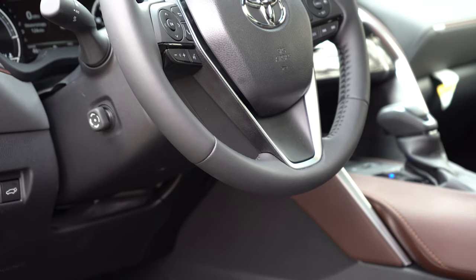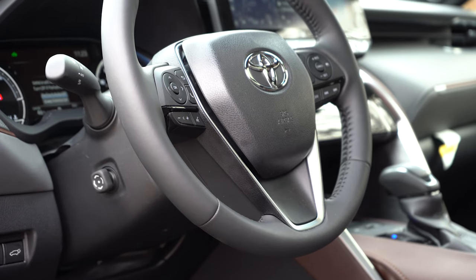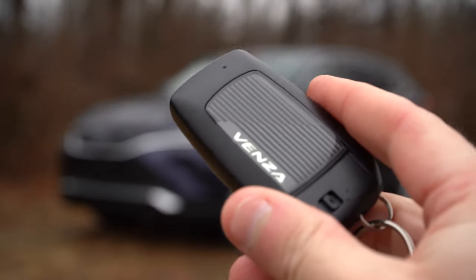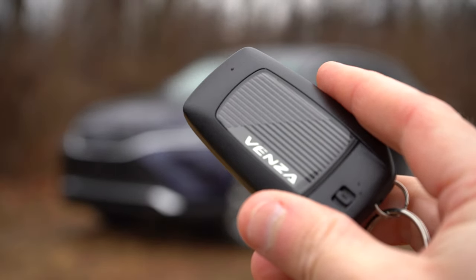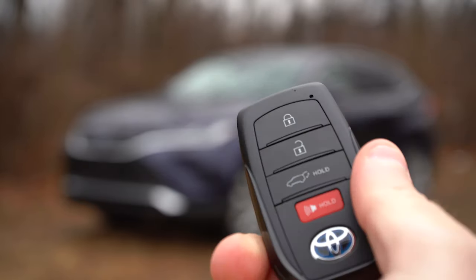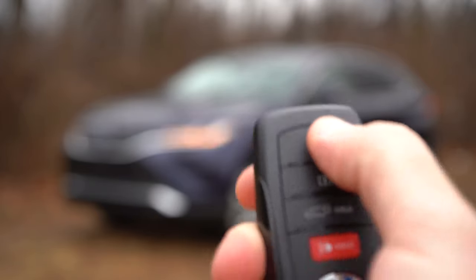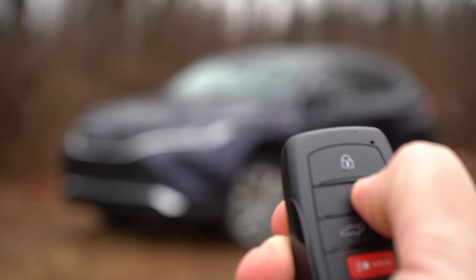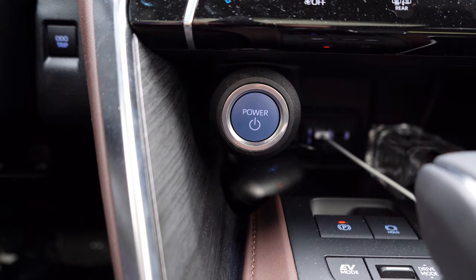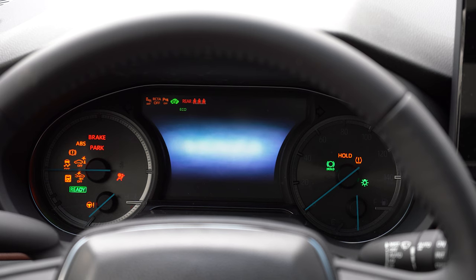The steering wheel tilts and telescopes, is leather-wrapped for every trim, and heated for the Limited. The Venza-specific key fob features a cool design — flip it over and you get lock, unlock, and a button to pop the rear tailgate. It's keyless entry with push-button start. Just put your foot on the brake and press the bright blue engine start button located just in front of the shifter.